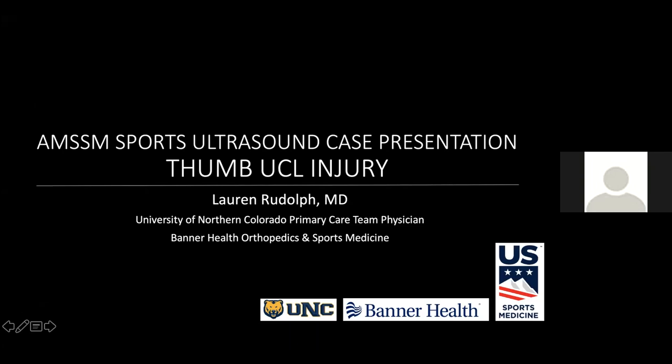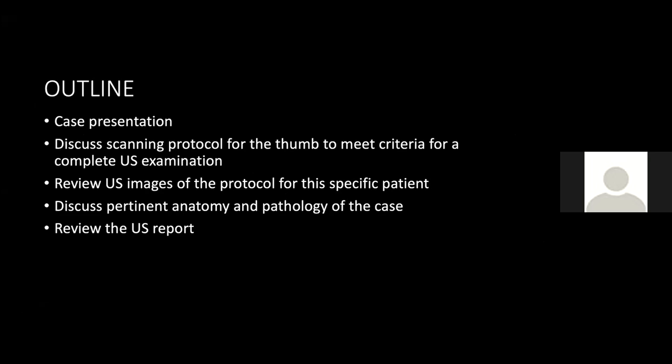Hello, everyone. Excited to share this fun case with you. No disclosures. As with previous lectures in this series, I'll first provide a brief case presentation, then discuss the scanning protocol for the thumb to meet criteria for a complete ultrasound examination. We will review the corresponding ultrasound images and discuss pertinent anatomy as well as report writing as we go along.